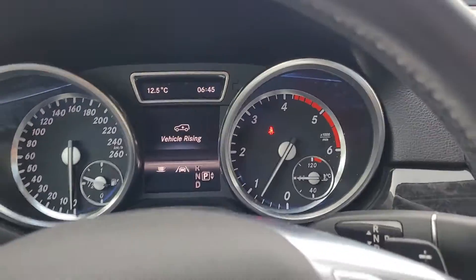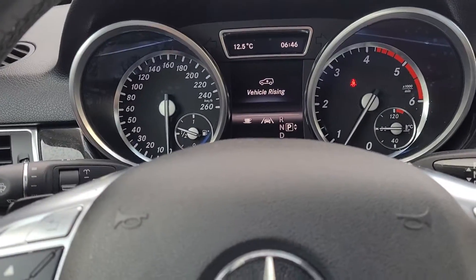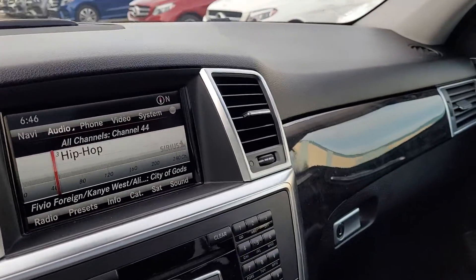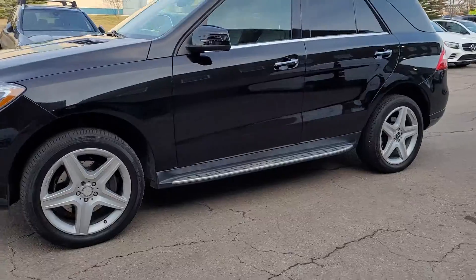Airmatic suspension — you can increase or decrease the height of the car. The vehicle is rising. There's your radio, disc navigation. Overall it's a pretty clean car. There are a couple of cosmetic things I want to show you — you can see the car ride height went up.